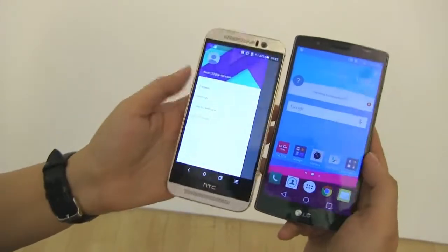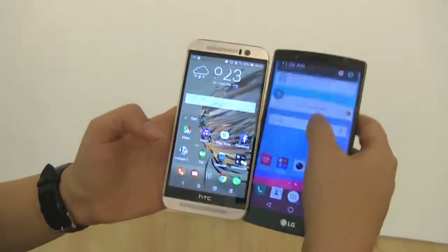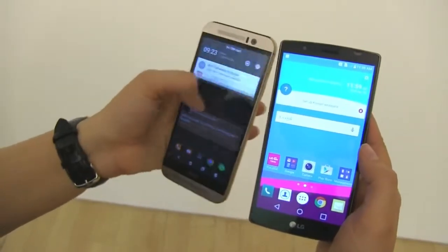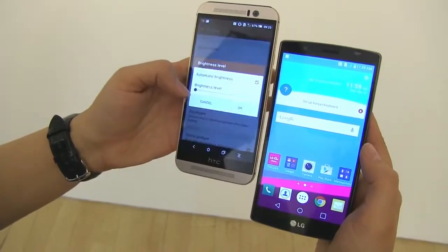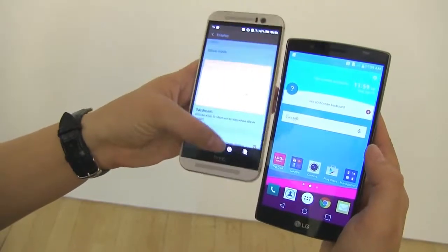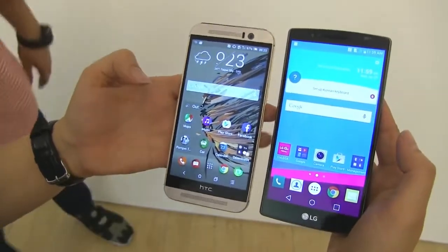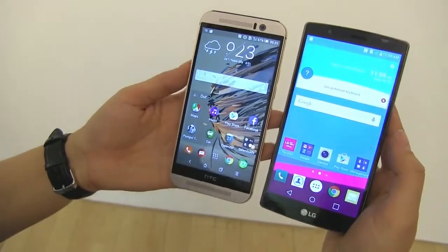The displays — LG has knocked it right out of the park. I have the brightness turned way down on the HTC because otherwise the display will blow out the camera. Even at such a low brightness you can see the difference. The LG is on auto brightness, and what LG has going on with the G4 is completely out of control. This is easily one of the top 5 displays currently on the market.